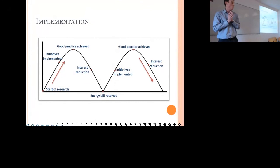The implementation on site wasn't always positive. At the start of the research, everyone was very excited and keen to implement initiatives, and we quickly got up to a good practice level. Then over the course of a month or so, interest would start sliding until the energy bill arrived on site — and then everyone would be back implementing initiatives, back to good practice. We'd reach that good practice again, and then interest would reduce again. The hardest part is not reaching good practice, but staying there and making these things part of everyday occurrences on site.